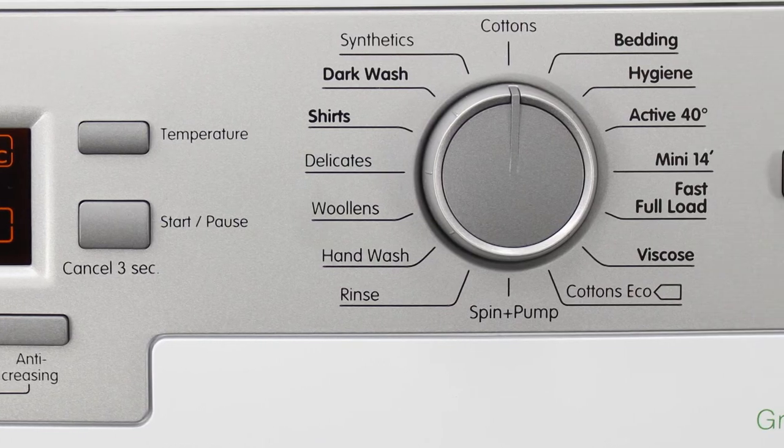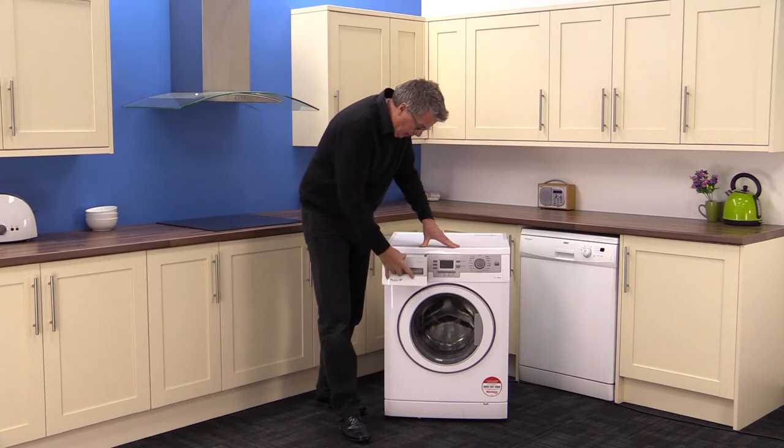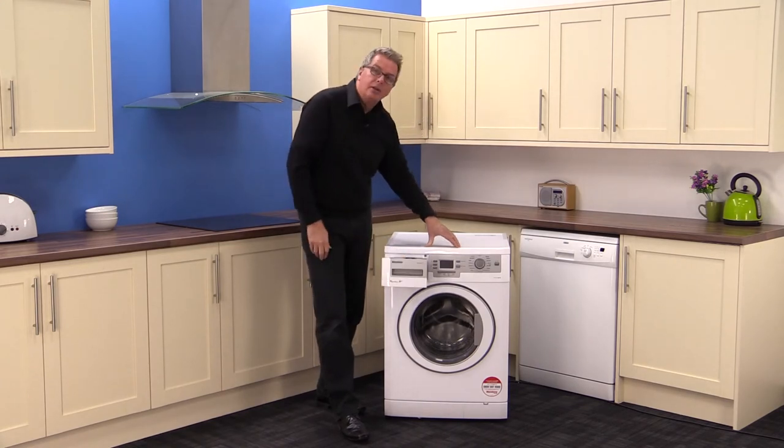You also get a delay start timer. The detergent dispenser is on the left and is the standard configuration.